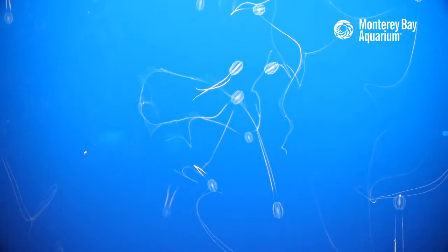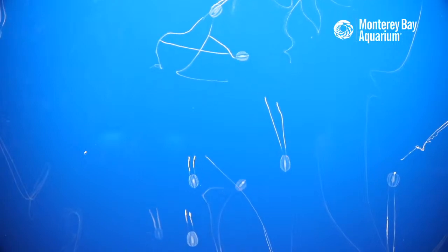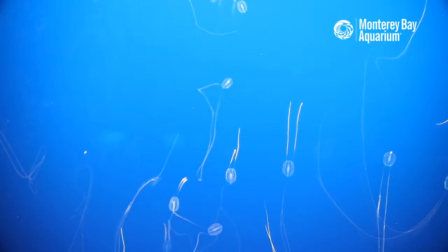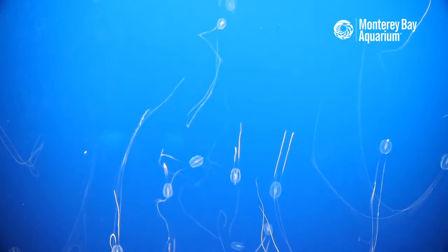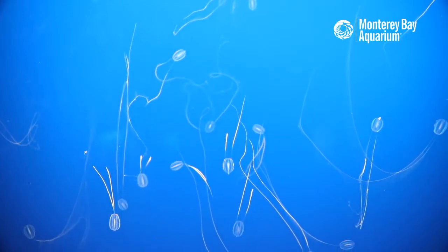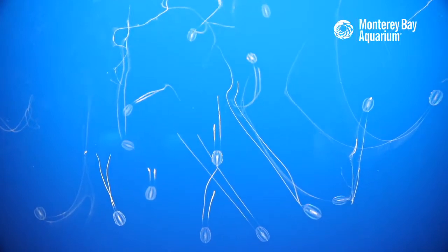How many different species of comb jelly are there? The honest answer is we don't know. With a lot of these oceanic gelatinous animals, new species are still being discovered, and our understanding of their diversity is still developing.